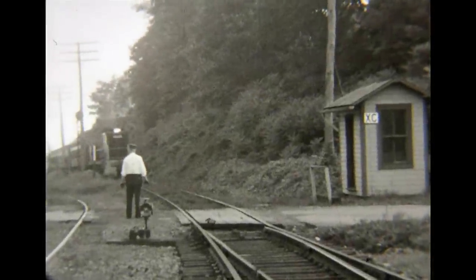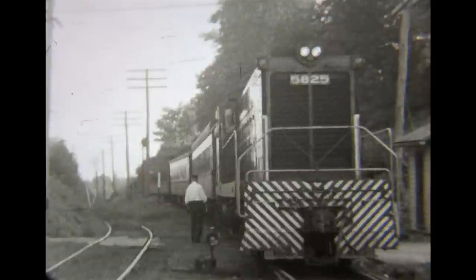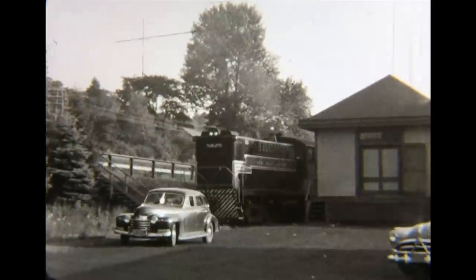XC was where a short track from Goldens Bridge on the Harlem Division connected with the Putz. The train backs down the long siding at Lake Mahopac, milepost 42.63.